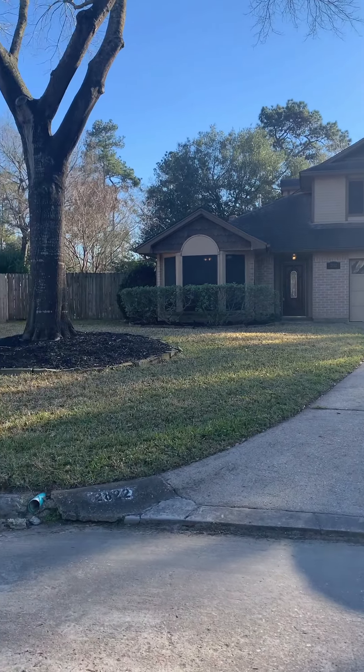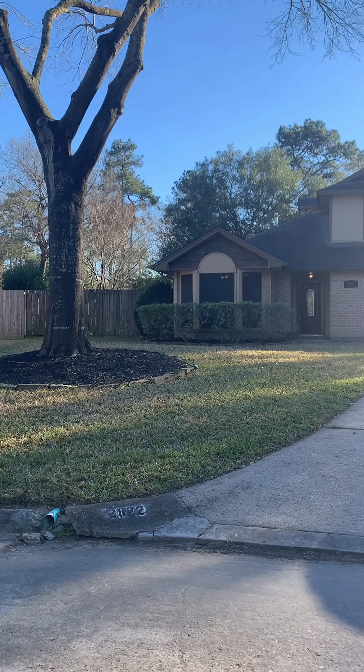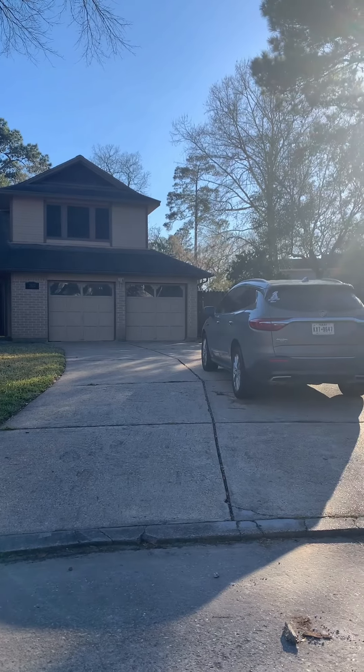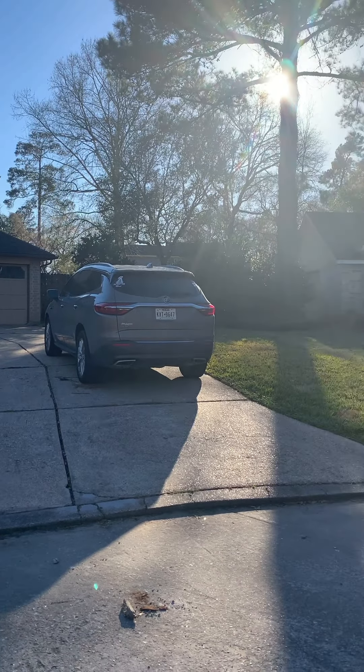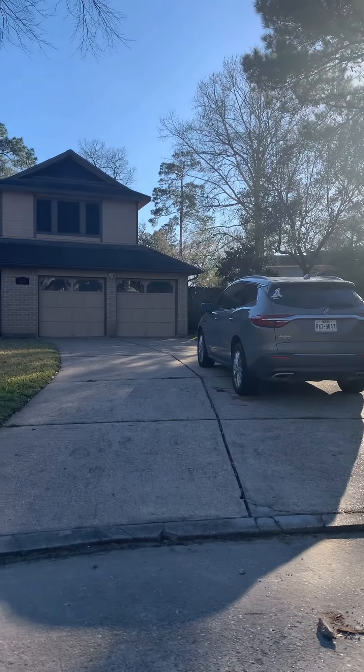Here's the front of the house. You're at the end of a street in a semi cul-de-sac, so it's a very big lot. Let me just scan the street for you.